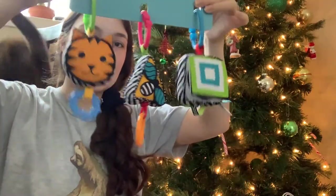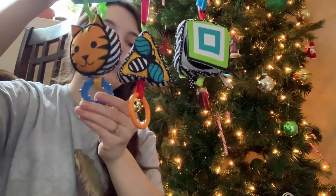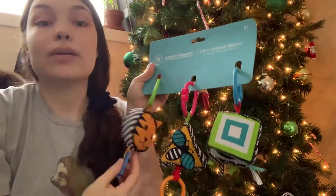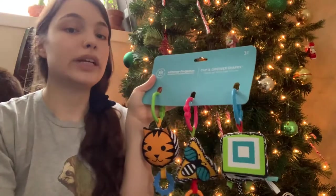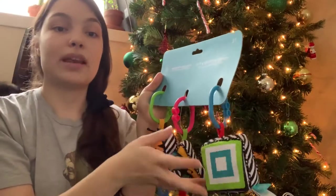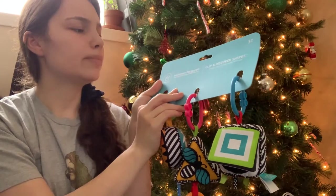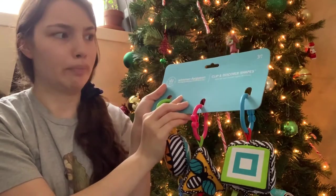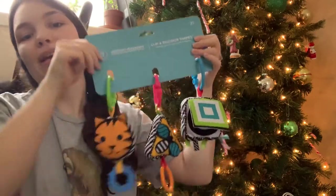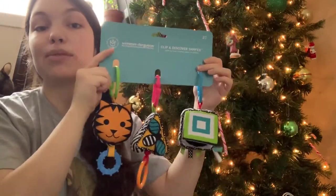My favorite thing we got him are these little car seat toys — you can hang them off of anything. This one has a mirror on it, this one has a chew toy, and this one has a ring. They're really bright and high-contrast, and even though he isn't grabbing things yet, he loves to stare at things like the mobile in his crib. We can stick these on the car seat and stroller for him to look at now and eventually play with. It's called the Wimmer Ferguson Original Developmental Baby Toy Clip and Discover Shapes — it makes a fun crinkly sound too. It says three months and up, and he's almost going to be three months.